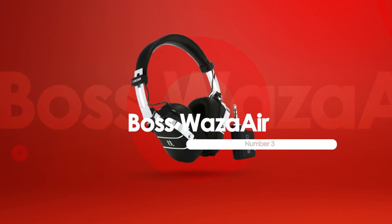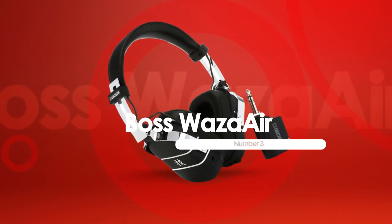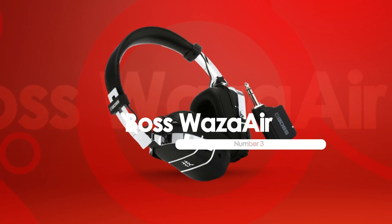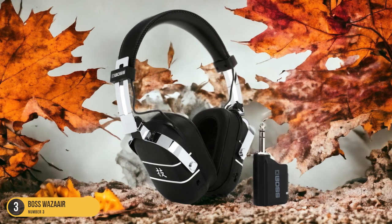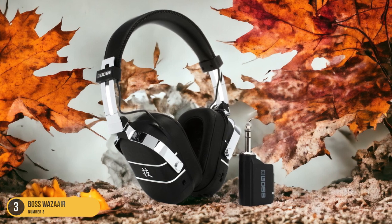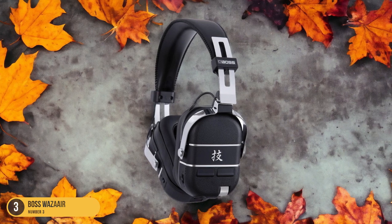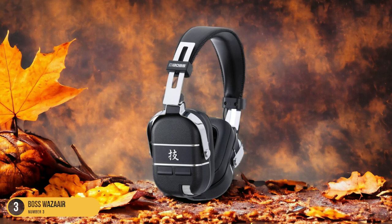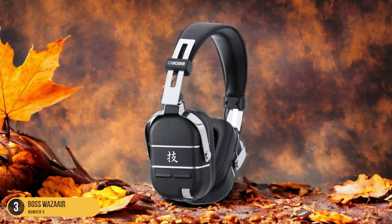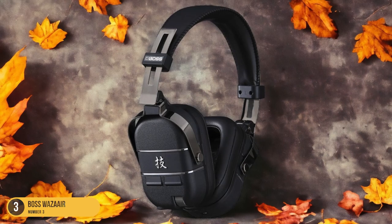At number 3, we have the Boss Waza-Air, best all-in-one. These headphones offer a revolutionary all-in-one experience for guitarists seeking a true amp-in-room feel with immersive 3D ambiance. They go beyond traditional amp simulation by creating a spatial sound that surrounds you, making it feel like you're playing through a real amplifier in a room. With 5 amp types, 50 effects, and spatial technology, they provide a versatile range of tones and textures to explore.